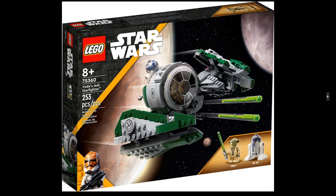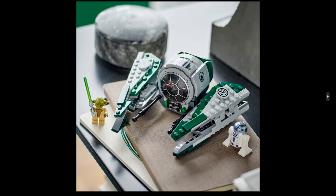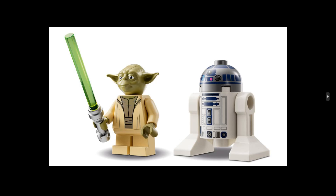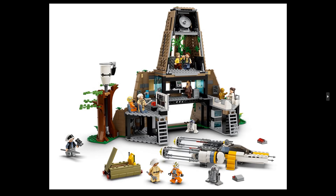Next one is 75360, Yoda's Jedi Starfighter — 253 pieces, comes with two minifigures: Yoda and R2-D2, priced at 35 dollars or 35 euros. 253 pieces for that price — maybe if it were 300 pieces it'd feel better, but it's Star Wars and it's Disney, so you pay the tax. Yoda looks really nice, R2-D2 is R2-D2 — nothing special. It's not bad at all.